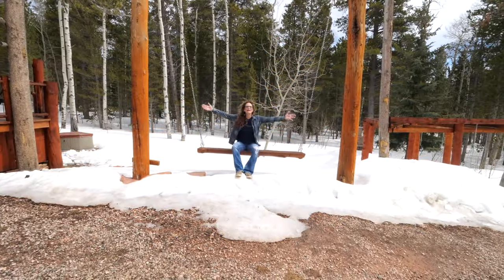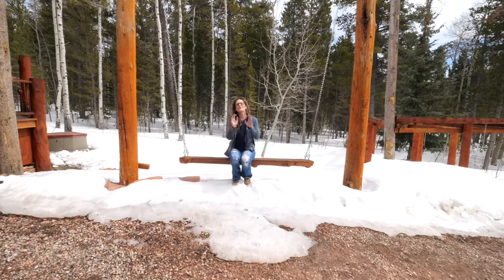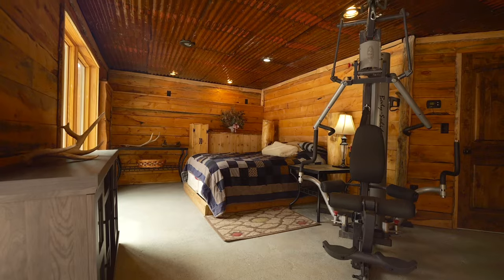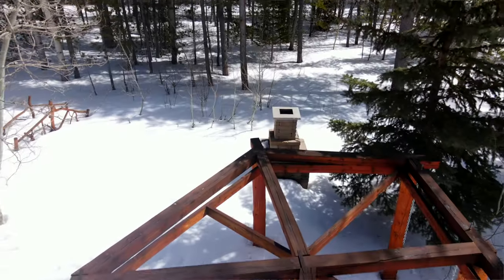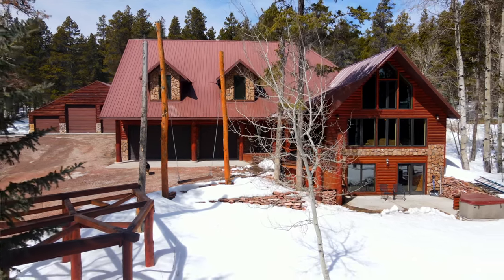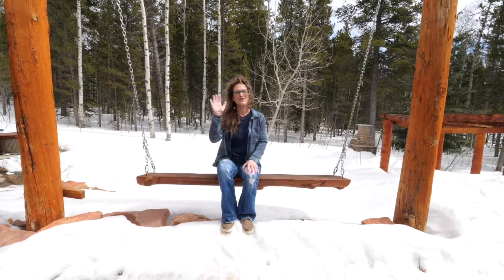There are so many features of this home I cannot list them all in this video, or it would be 20 minutes long. I would love to show you everything this home and property has to offer on Casper Mountain. Remember, we want you to love where you live — see you soon.